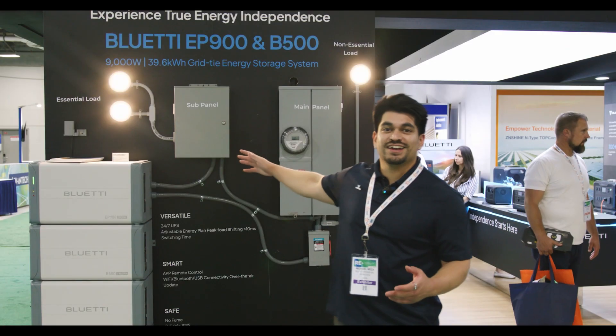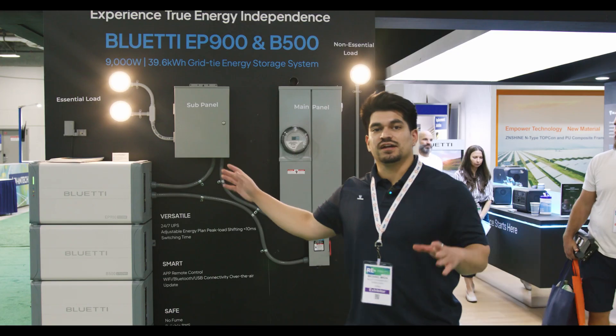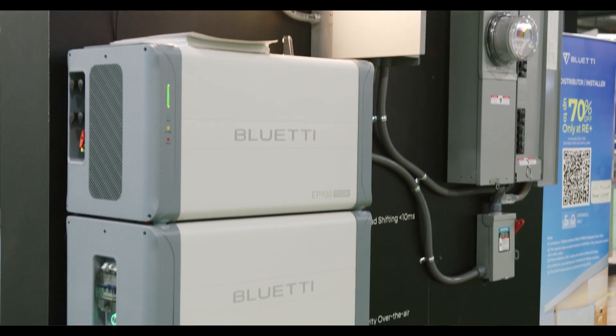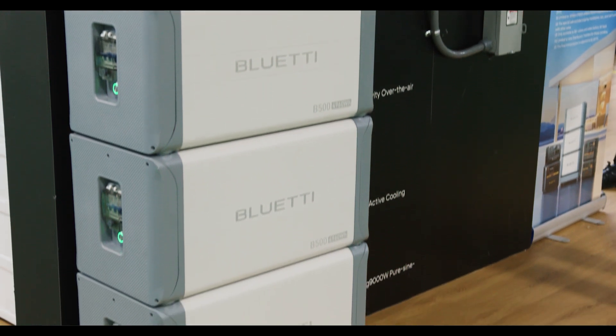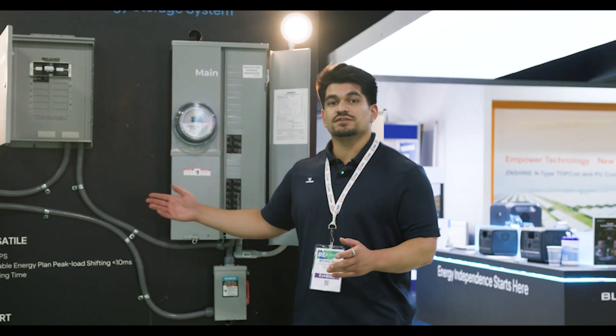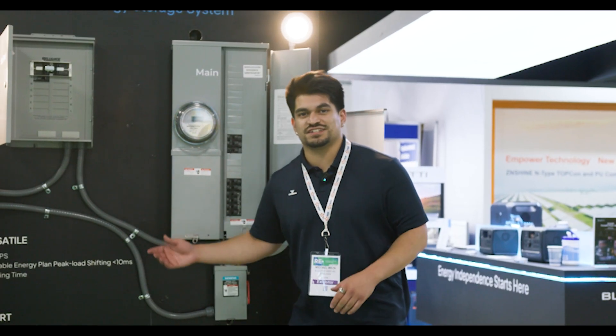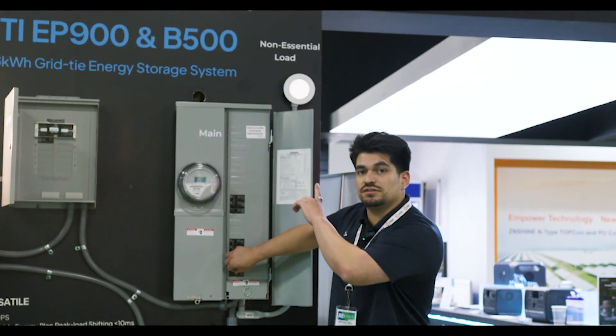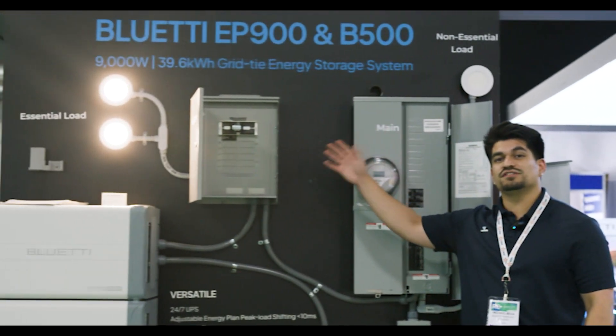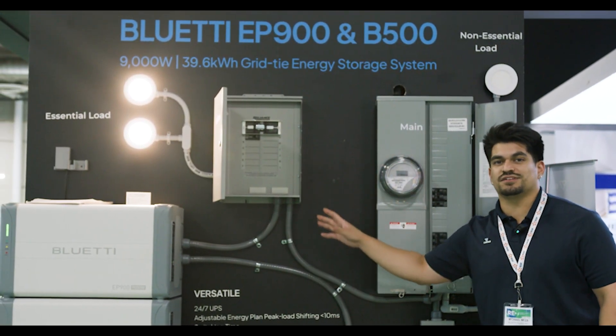We also have the EP900 here, capable of AC coupling with existing solar systems, as well as integrating with new solar as a DC coupled unit. The EP900 boasts a sub-10 millisecond switching time, so when the utility grid goes down, your non-essential loads will be powered off, but your critical loads will still be powered by the EP900.